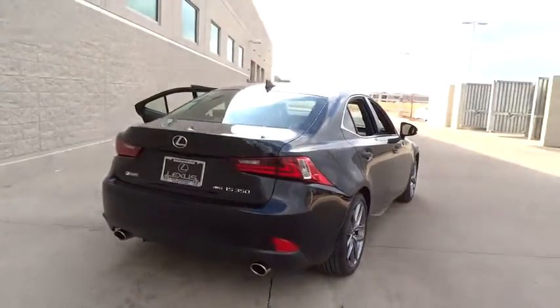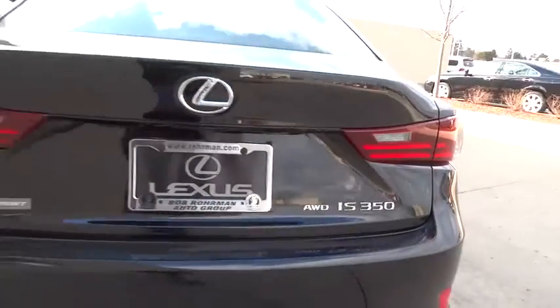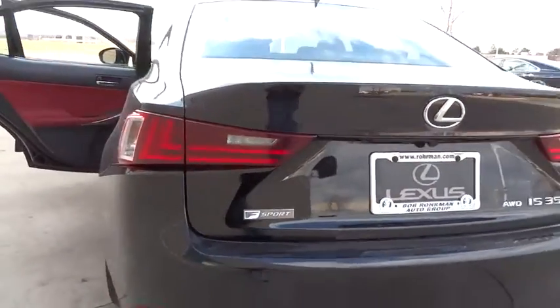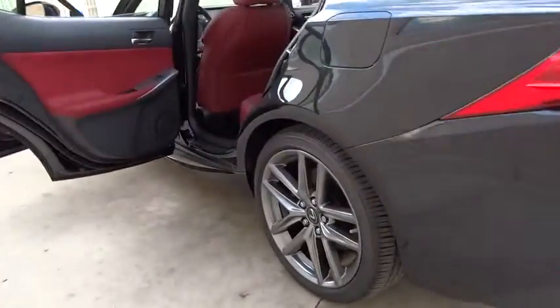Adjustable steering wheel. Driver airbag. Power steering. Keyless start. Cruise control. Auto dimming rear view mirror. PPO. Four-wheel disc brakes. Aluminum wheels. Floor mats. Climate control.